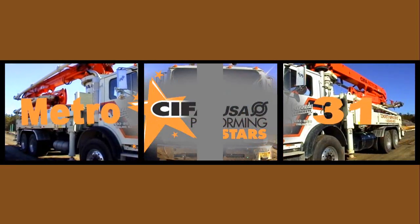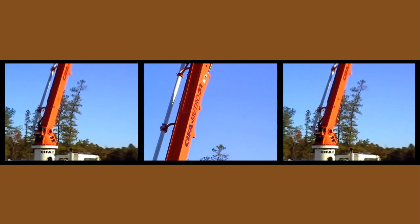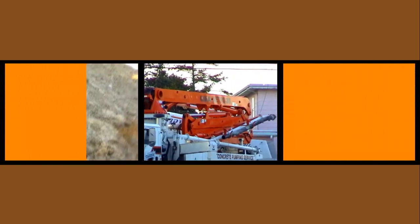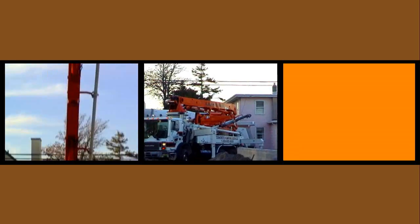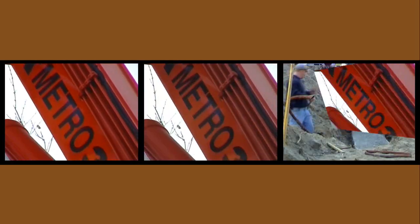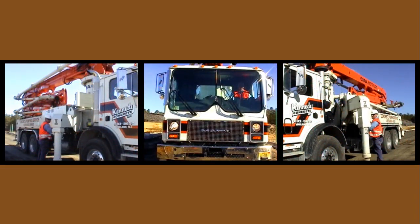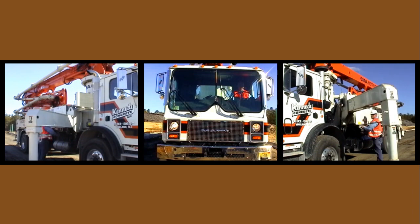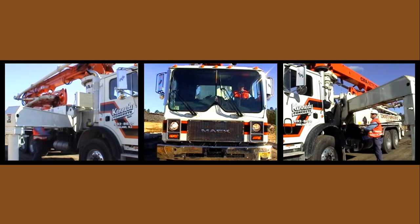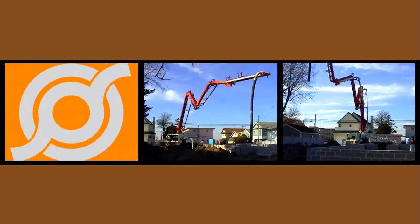The Metro 31 is a critic's choice winner for commercial and residential applications. Like all Chifa designs, the Metro 31 has a self-supporting frame and torsion-free FEM design. Unforgettable scenes include the X-style front riggers that allow for quick setup. You'll also see scenes of easy pump placement in narrow areas.